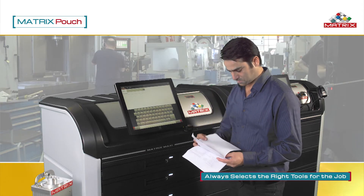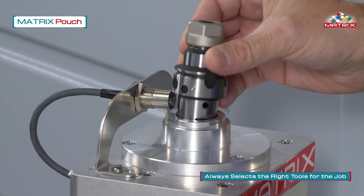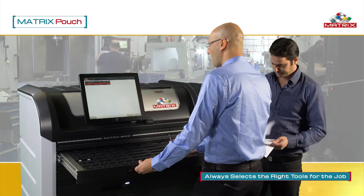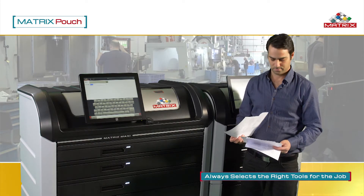Not sure which tools are required for the job? Matrix Pouch guarantees that only the right tools are selected for each job. It reads a BALOF chip on the tool body and seamlessly transmits the data to Matrix. Matrix Pouch takes Industry 4 to the next level, allowing you to connect tools with your data.